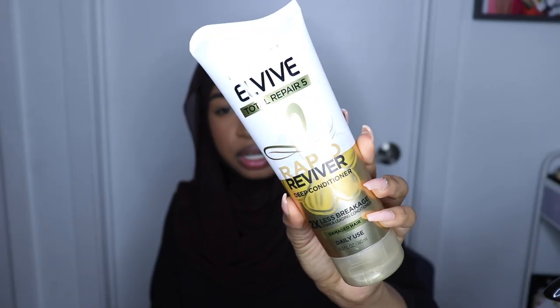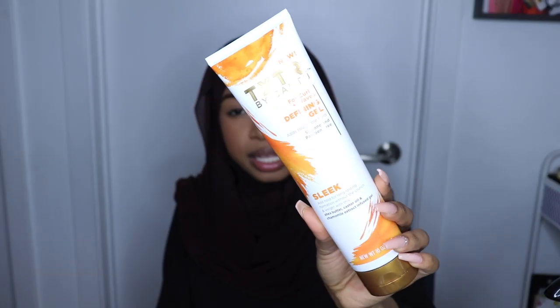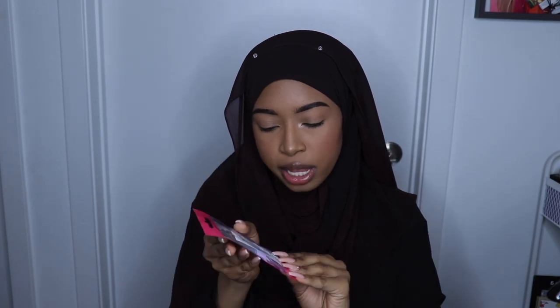Then I got the L'Oreal Paris Elvive Total Repair 5 Rapid Reviver Deep Conditioner. And then I got the Texture by Cantu for Curls and Waves Defining Gel — this is also full size. A lot of these products were actually full size.